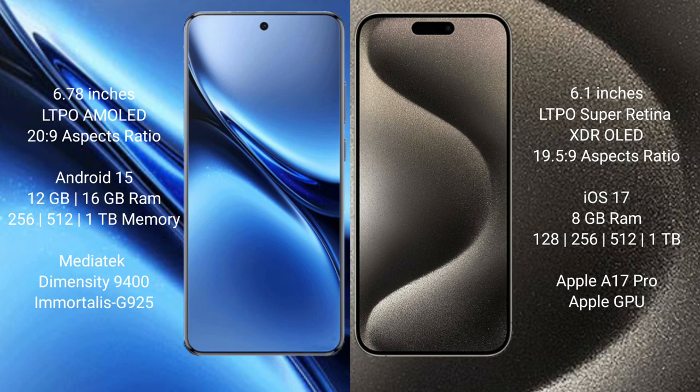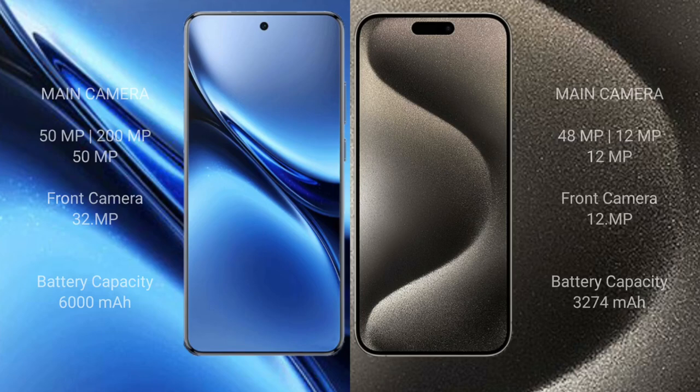The Vivo X200 Pro features a MediaTek Dimensity 9400 processor and Mali-G925 GPU. iPhone 15 Pro comes with 8GB RAM and 128GB, 256GB, 512GB, or 1TB internal storage, powered by the Apple A17 Pro processor and Apple GPU.